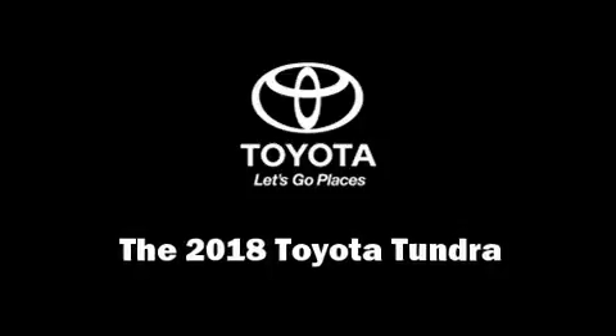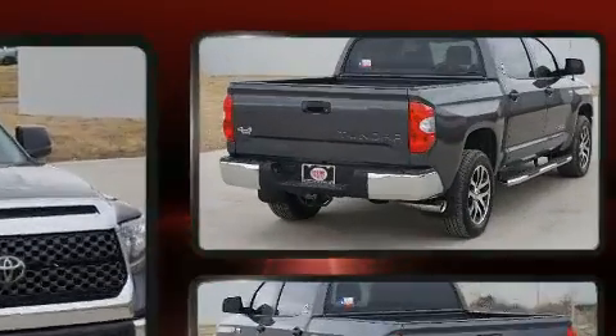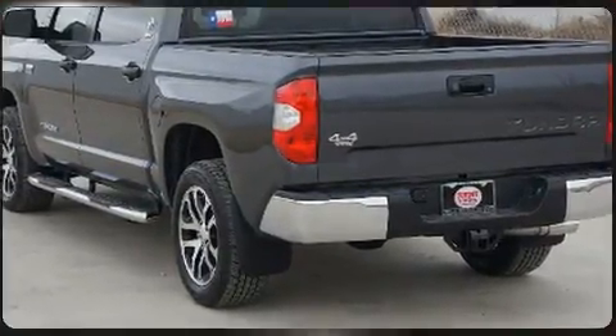You can expect a lot from the 2018 Toyota Tundra. This four-door, five-passenger truck is ready to drive off the showroom floor. It features four-wheel drive capabilities, a durable automatic transmission, and a powerful eight-cylinder engine.